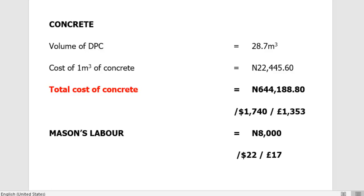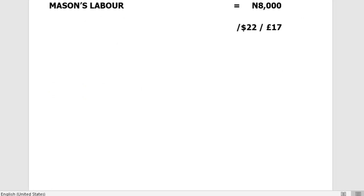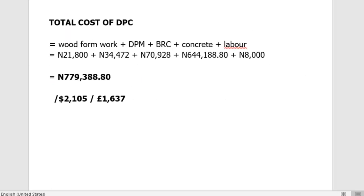The mason's labor cost will be approximately 8,000 naira. Adding the cost of the wood formwork, the damp proof membrane, the BRC wire mesh, the concrete, and the labor cost, the total cost of our DPC comes to 779,388.80 naira — approximately $2,105 or £1,637.